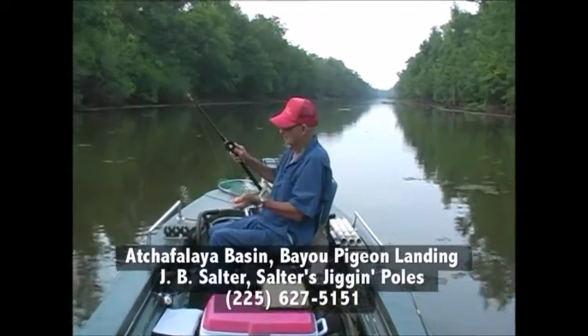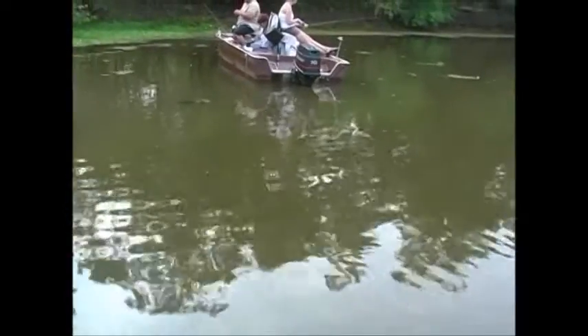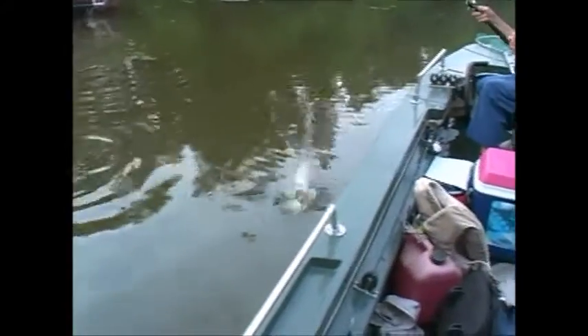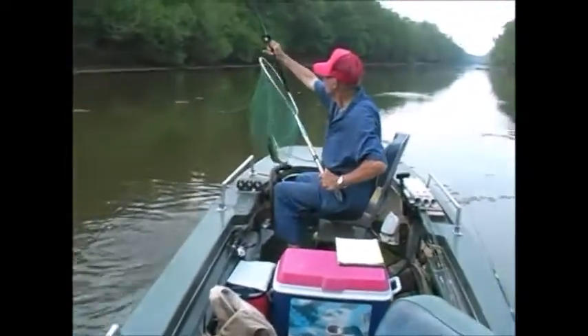I got a nice one there boys, I got a nice one — I got him on a cricket this time. That's another bass, y'all — how about that? He'll catch everything on crickets.